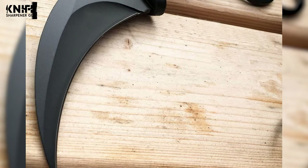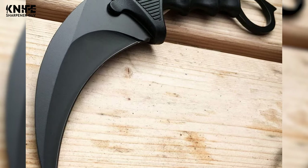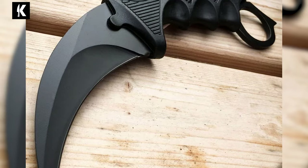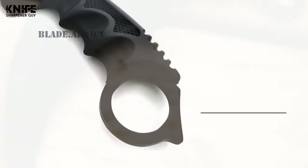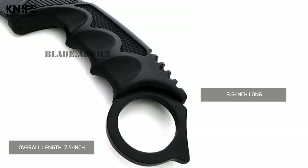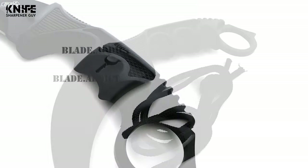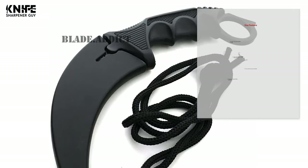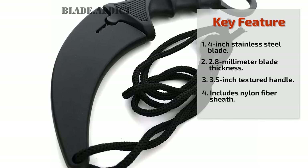The blade is rust-resistant and corrosion-resistant. This fixed blade has a full-tang stainless steel and ABS design that is built to last. It has a textured handle that is 3.5 inches long, and the overall length of this knife is 7.5 inches. This neck knife comes with a nylon lanyard and nylon fiber sheath, making it perfect for hunting and tactical situations.